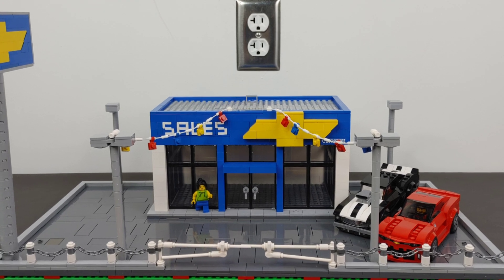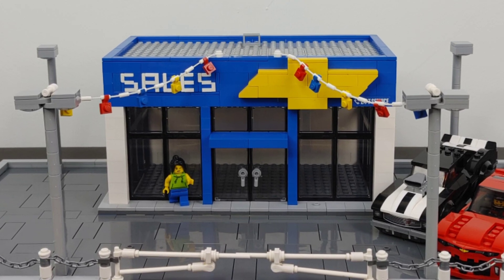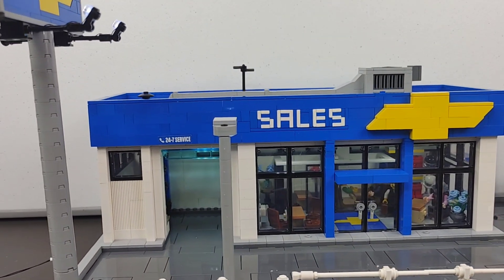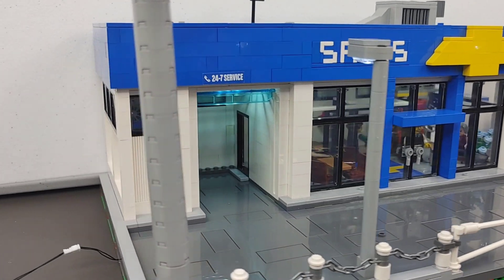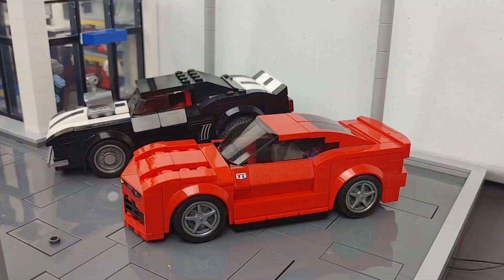I started with a much smaller dealership to begin with because I was trying to keep things compact. And after building it, I just felt it doesn't quite look right. So I had to add the service department off to the far side of it, and I just feel it made it really come alive — because no dealership is complete without a service department.